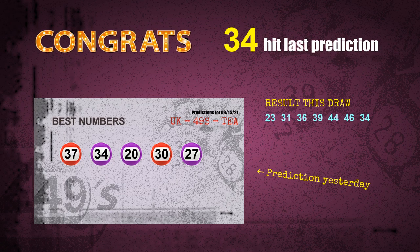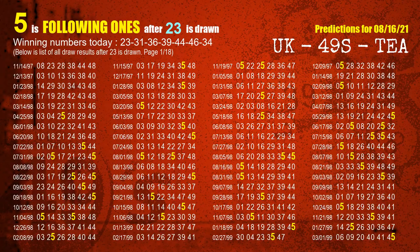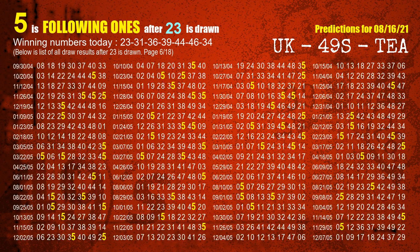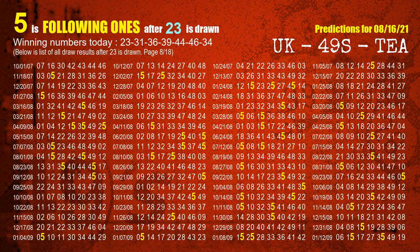First, we'll find out the following ones through today's result. Following numbers refer to those numbers being picked on the next draw after this one, and following ones are the units digit of those following numbers. The first winning number is 23. We list all draw results which are after a draw with 23 as a winning number. The most frequently following units digit is 5 when 23 is the winning number in the last draw. We already highlight the units digit 5 in yellow for you.